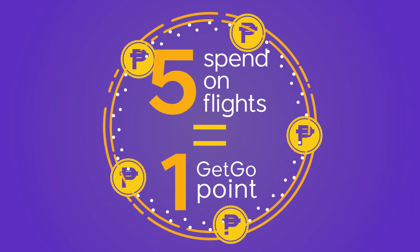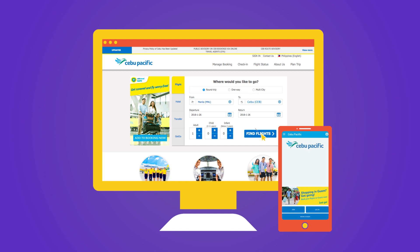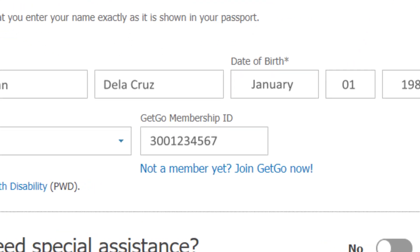Fly Cebu Pacific to earn GetGo points. Just go to CebuPacificAir.com or download the Cebu Pacific mobile app. Earn points from your flights by simply keying in your GetGo number.